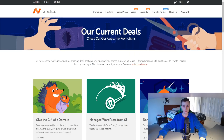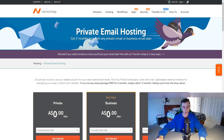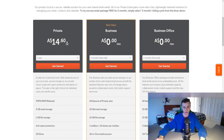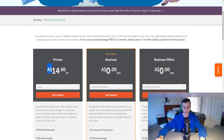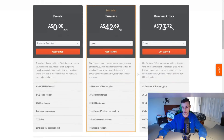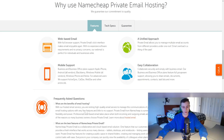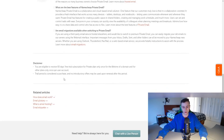The last thing I want to talk about is their private email hosting. You get two months free with any private email or business email plan. For one year, it's about $14.60 in Australian dollars — pricing will convert to your local currency depending on where you live. There are different features depending on your plan, including different amounts of email storage and file storage. They also have an FAQ section regarding their private email service.